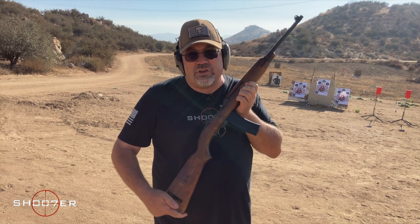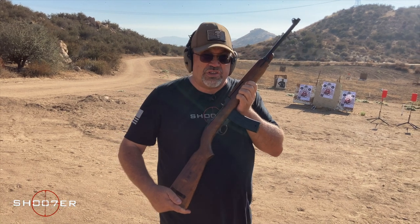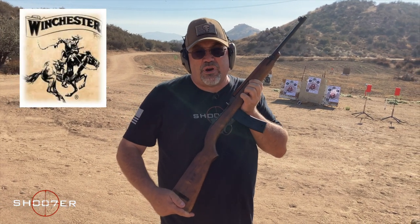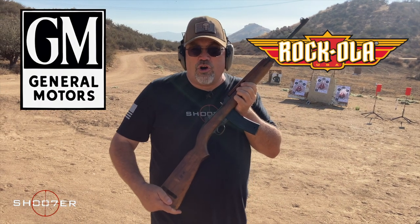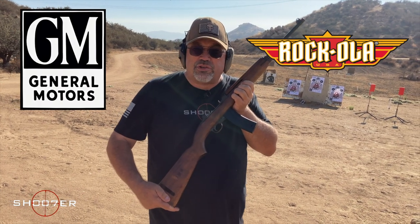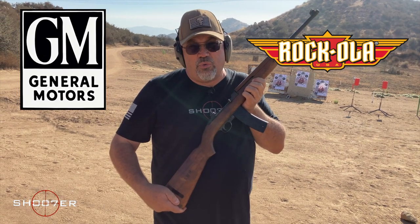Well, it was a big success. 6.1 million of these were turned out during World War II. Even though it was designed by Winchester, the big numbers were actually put out by people like General Motors and Rockola, who made jukeboxes.